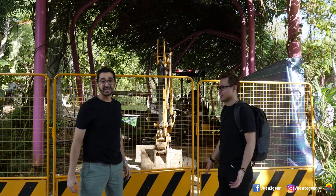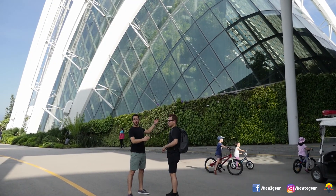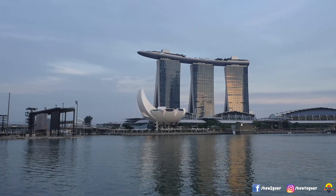Welcome to Gardens by the Bay! We'll show you how to go to some of the best attractions around Marina Bay Sands.